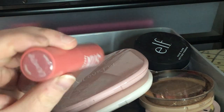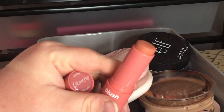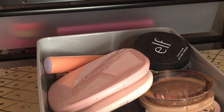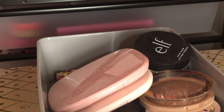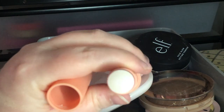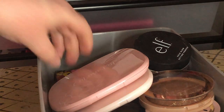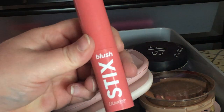I have some ColourPop Blush Sticks — this one is in Aloha. I'm going to keep them for now because I haven't had a chance to really use them yet. They're pretty colors I want to use more in the summertime. I also have the ColourPop Light Sticks in Flying High — it's a pearlescent, creamy highlight stick that shifts to pink — and another blush stick in More Is More. I'm keeping these light sticks too.